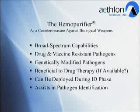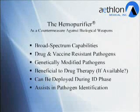When reviewing the attributes of the hemopurifier as a countermeasure against biological weapons, we first recognize that it has broad-spectrum capabilities. These capabilities would allow it to work across the boundaries of multiple viral pathogens, including drug and vaccine resistant pathogens and genetically modified pathogens. The hemopurifier could be beneficial to drug therapy if such therapies are available.